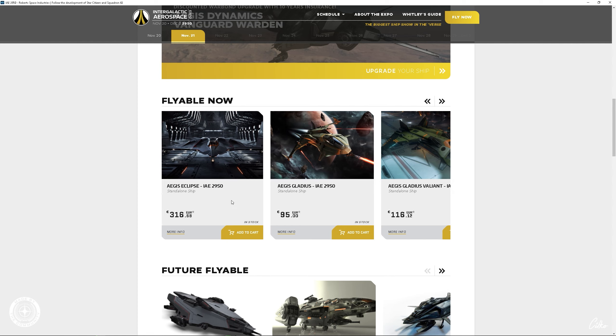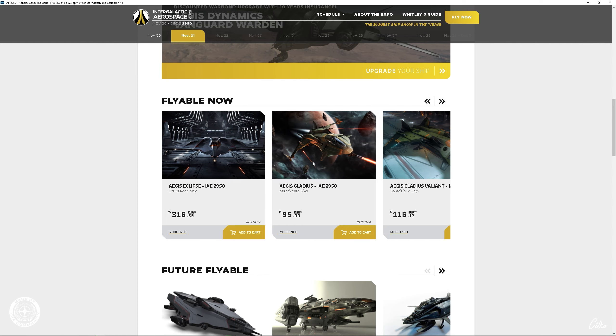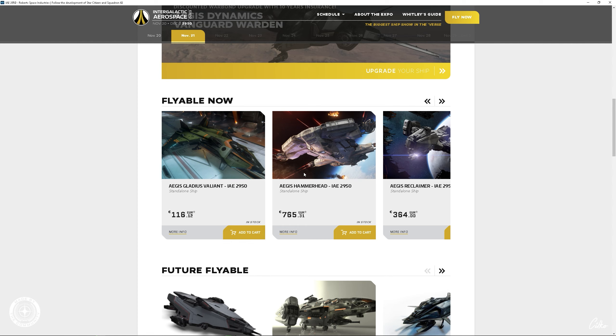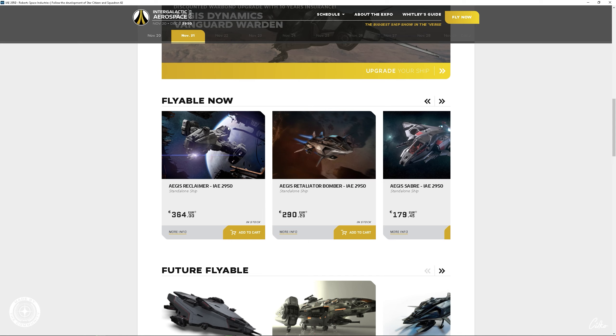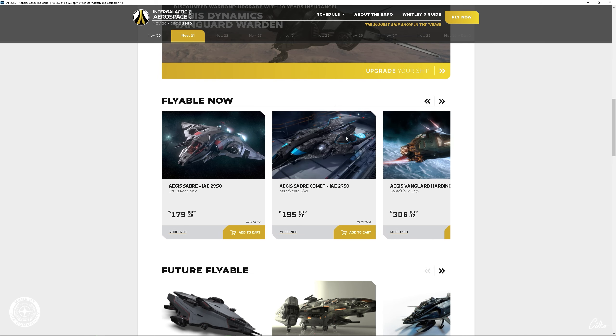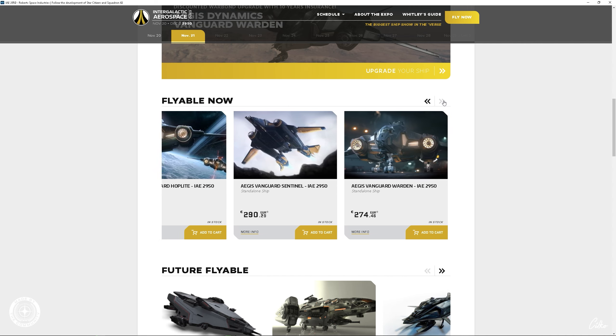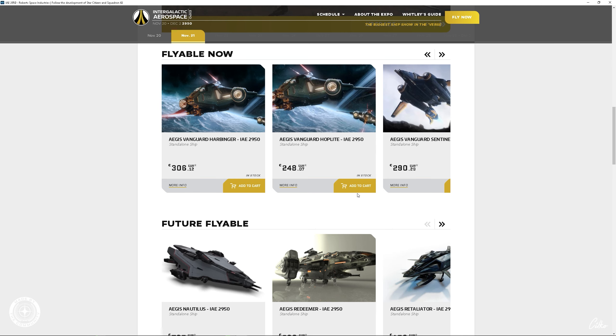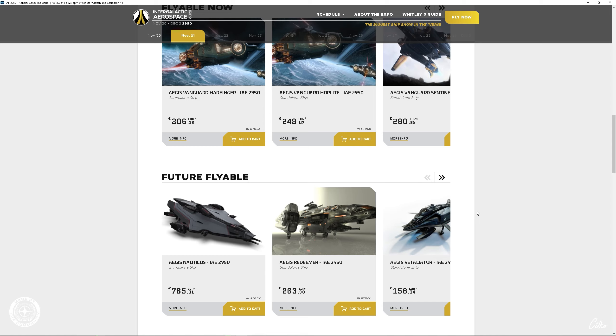Aber wir wollen uns heute Aegis Dynamics angucken. Was gibt es denn alles? Wir können uns die Avenger Stalker besorgen — also die Avenger mit den Gefängniszellen hinten drin. Wir können die normale Avenger Titan besorgen, immer mit dem Angebot mit 120 Monaten Versicherung, also 10 Jahren. Dann haben wir das besondere Schiff, was es nur zu solchen besonderen Anlässen gibt: die Avenger Titan Renegade. Das ist ein Schiff der Master of Flight Serie. Dann haben wir die Warlock — die Variante mit dem EMP hinten drin. Auch ein sehr interessantes und starkes Schiff, für 89,73.